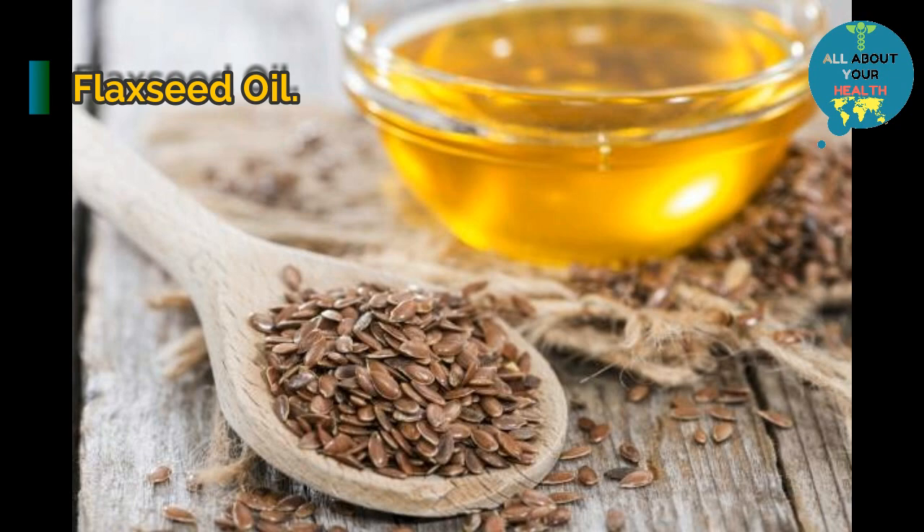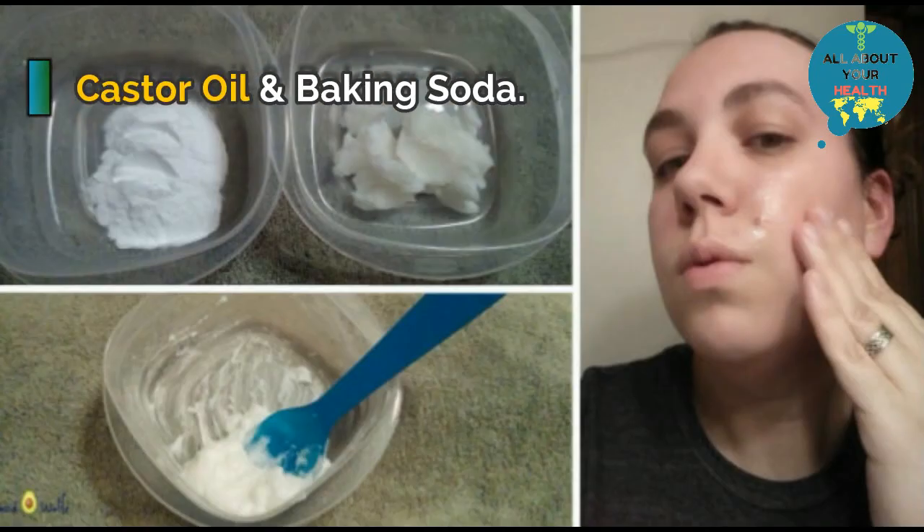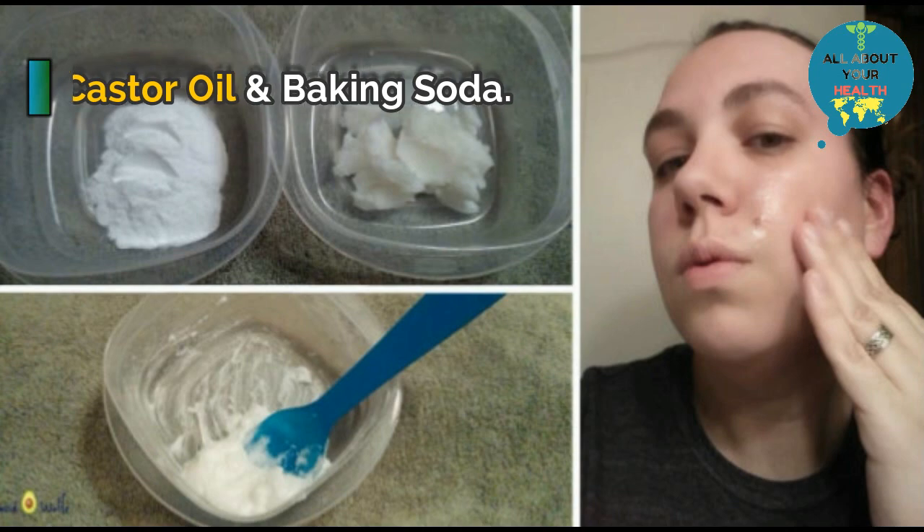Mix one tablespoon of baking soda and one and a half tablespoons of castor oil. Apply the mixture and leave it overnight. It helps to remove moles and dead skin as well.